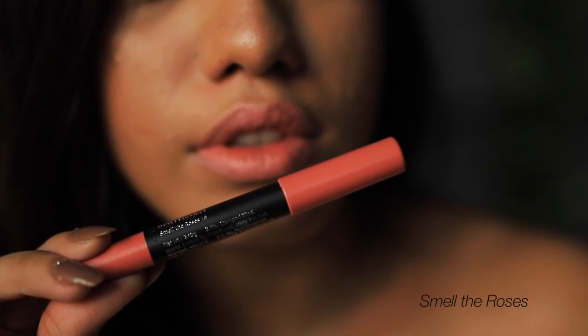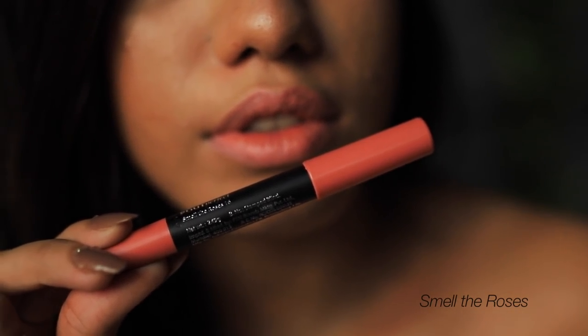Next we have Smell the Roses. This one is an extremely pale pink - somehow I really like this color even though it is one of the lightest pink shades I've ever worn.